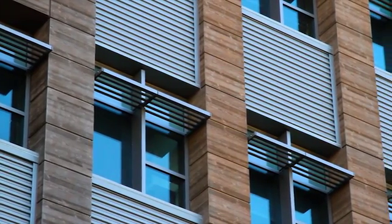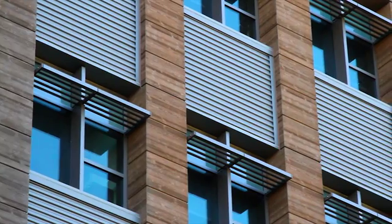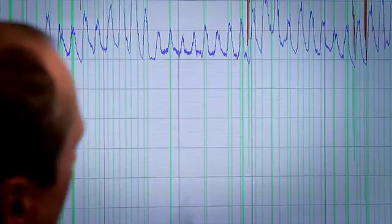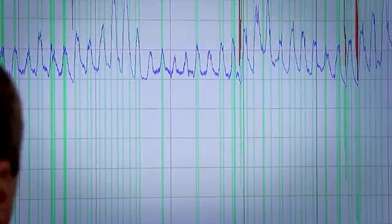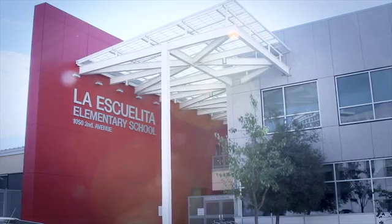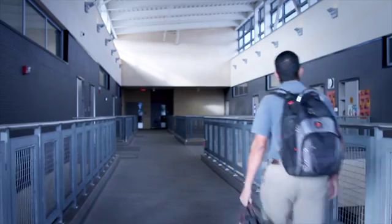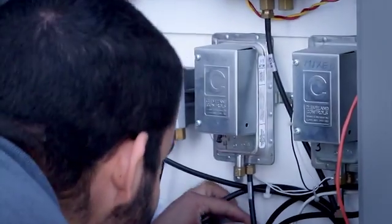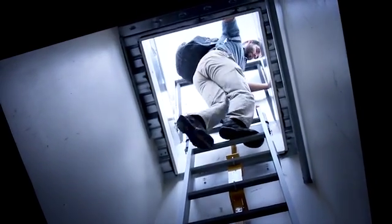High-performance buildings will not only reduce toxic emissions and make buildings more energy-efficient, healthy and comfortable to work and live in, but will also require a workforce of highly skilled technicians who can understand, implement, and maintain these new systems. At La Esquilita Elementary School, Chris and Rebecca adjust various energy systems to maintain a high efficiency rate and the school's grid-neutral status.